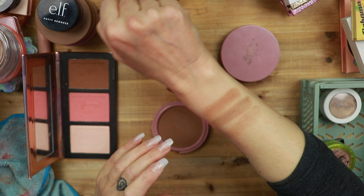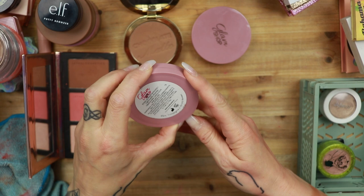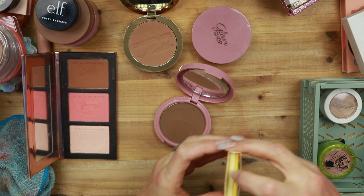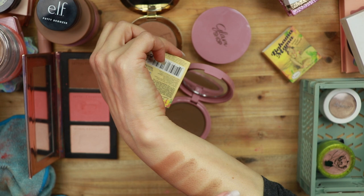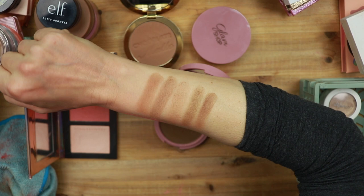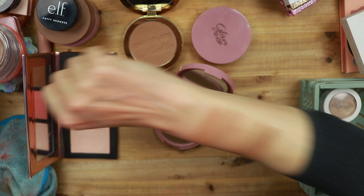Then we have the other one, which is Chocolate Olive, which is darker and way more cool toned. So let's put that against the Bahama Mama. Bahama Mama is a little bit too red for me, so I'm actually going to declutter that one, because when I put it on it's a little bit muddy on me — I can see it has a little bit too much pink in it. That one's staying as well.